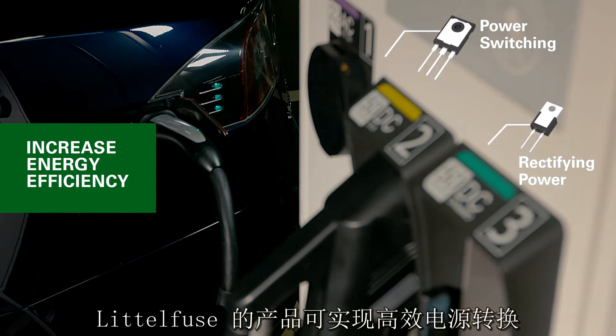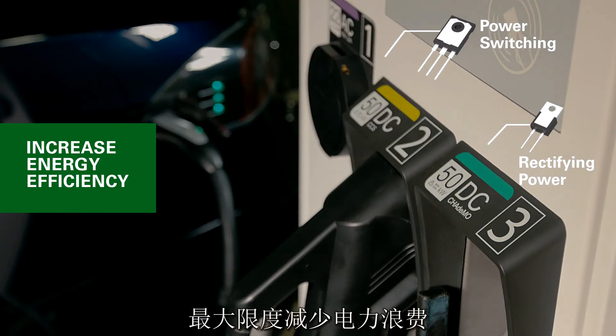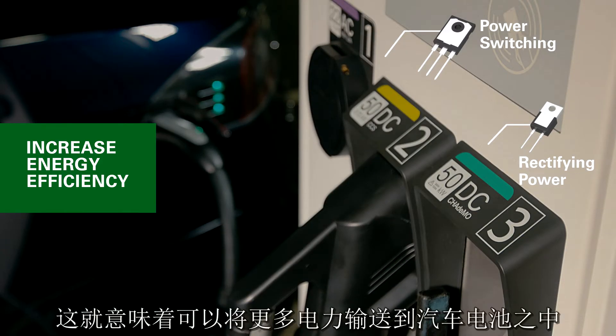Littelfuse engineers products for high-efficiency power conversion that minimizes power waste. Less power waste means more energy delivered to the car for charging.